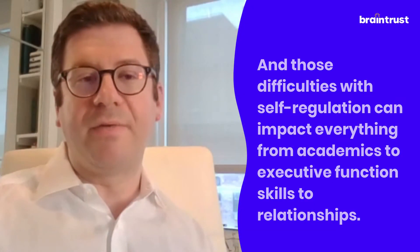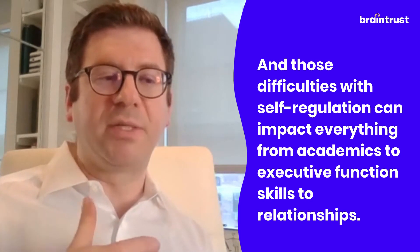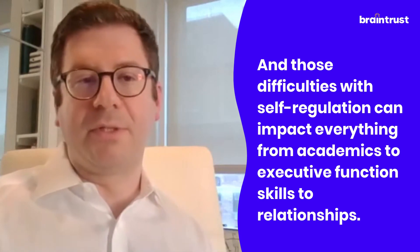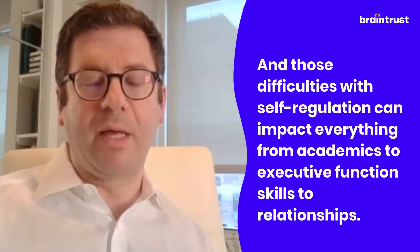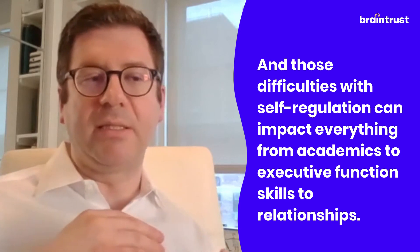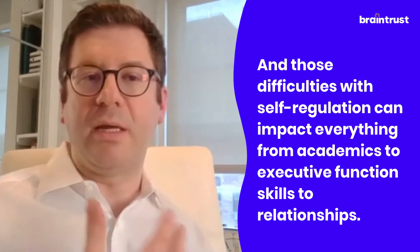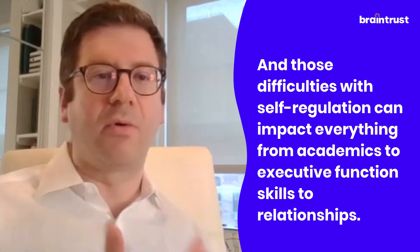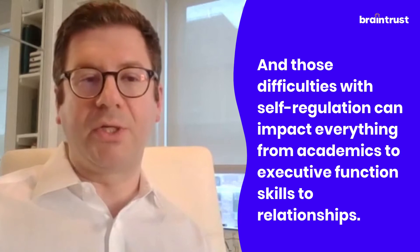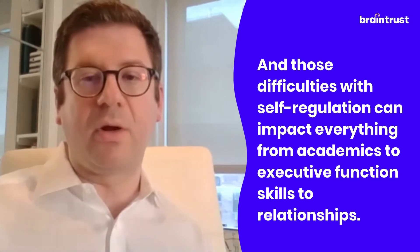As the field of ADHD research continues, we're seeing that it really is characterized more as a self-regulation disorder, as Joel Nigg — a great researcher at the University of Oregon — calls it. It really is true: we see these kids not only have trouble regulating their concentration, attention, planning, and organization skills, but the emotional and behavioral dysregulation that comes along with ADHD seems to be pretty consistent across the board.